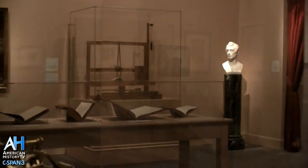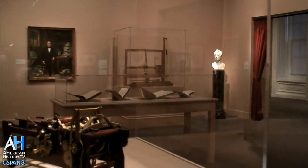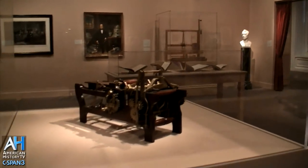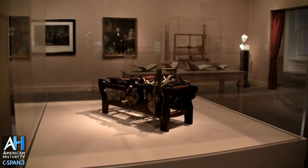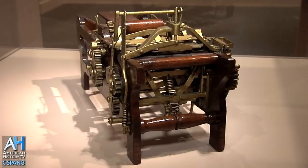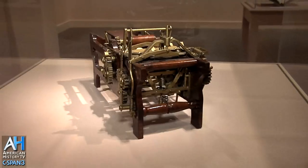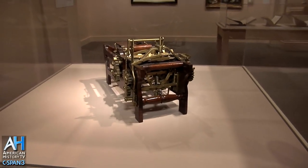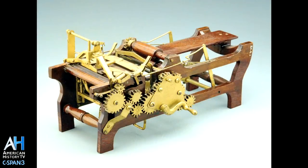This is Margaret Knight's paper bag maker, and this would have been the kind of model anyone who had an invention that they wanted to submit a patent application for needed to send — a model that showed how the device was new and useful so the examiners could try it out to see if it really was novel. This was one of hundreds of thousands of models that would have been found at the patent office in Washington, D.C.